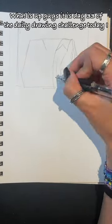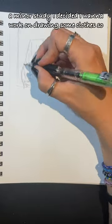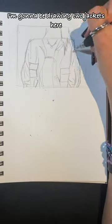What is up guys? It is day 33 of the daily drawing challenge. Today I am just doing a little bit of a minor study. I decided I want to work on drawing some clothes, so I'm going to be drawing two jackets here.